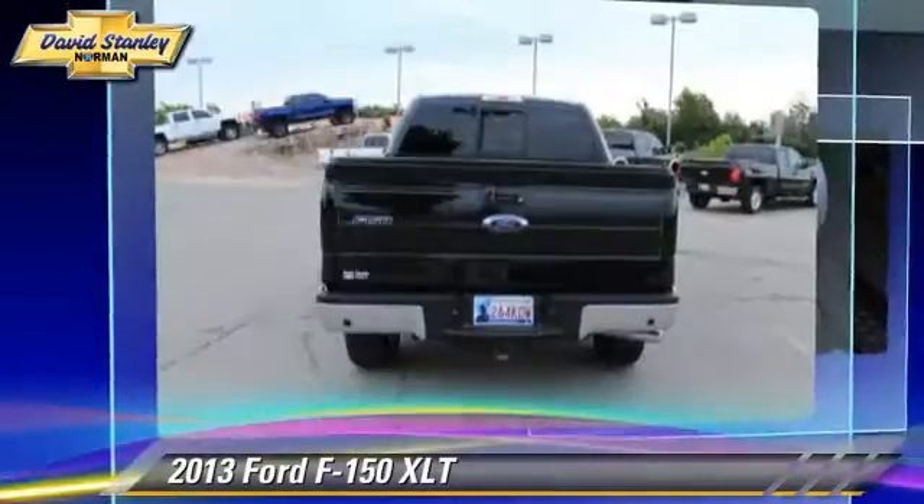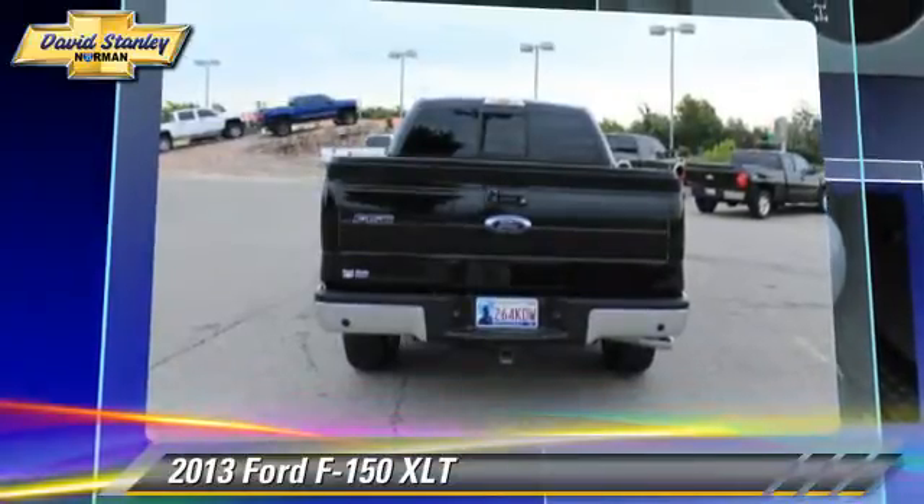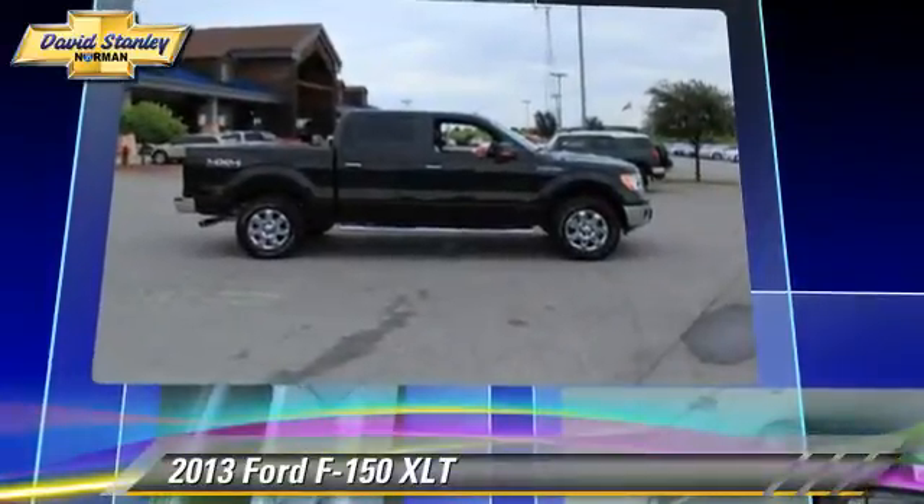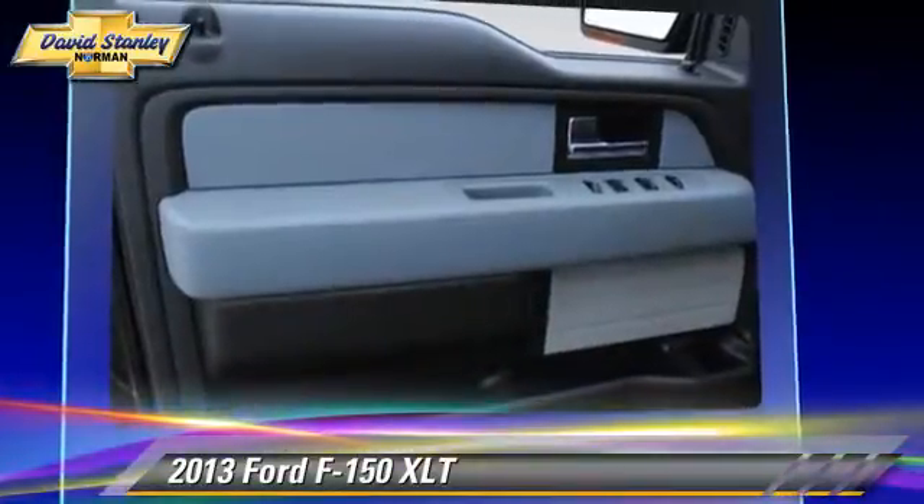This four-wheel drive pickup truck with fewer than 5,000 miles on the odometer gets up to 16 miles per gallon. This Ford features privacy glass, cruise control, and four-wheel drive.